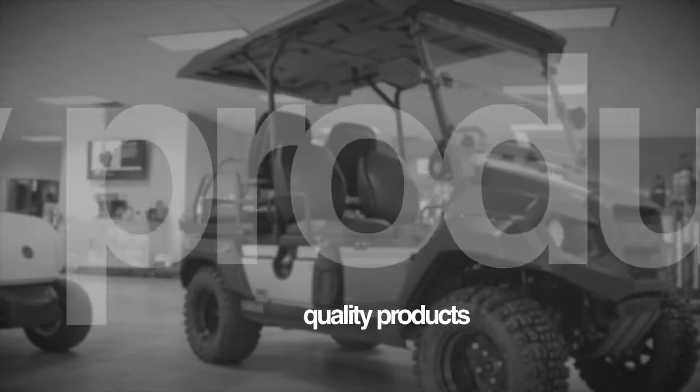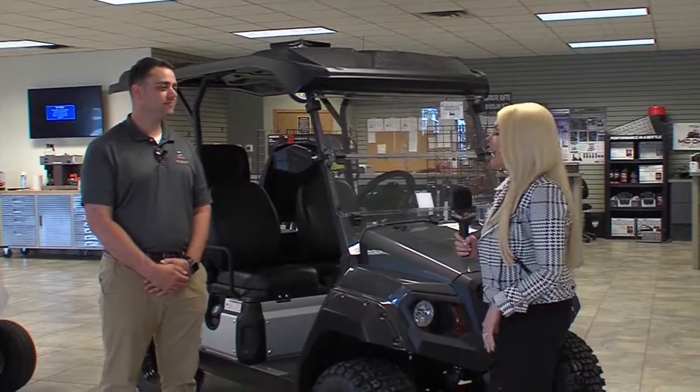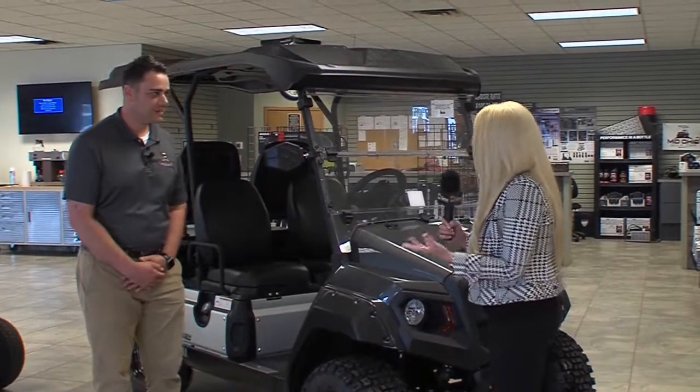Well, Rob, welcome to Out and About Columbus. Thank you for having me. Well, thanks for having us out here to Mid-Ohio Golf Car. You guys have been around for 30 years and a family-owned business — tell us about that.